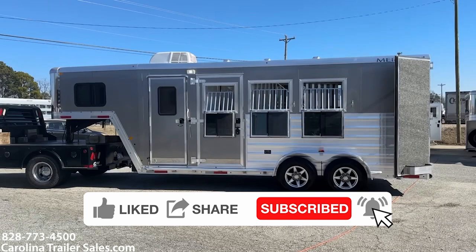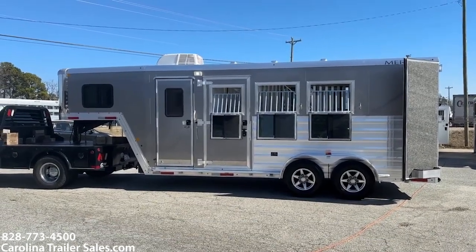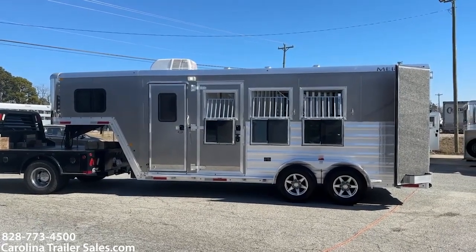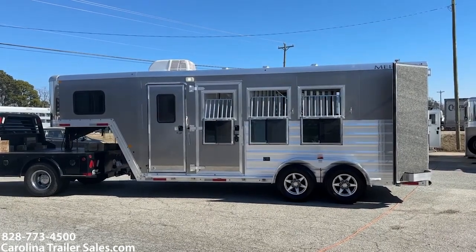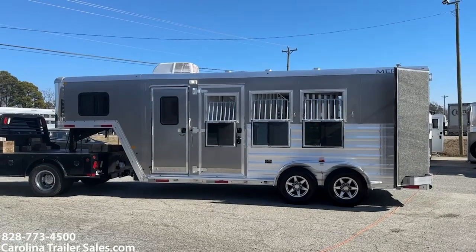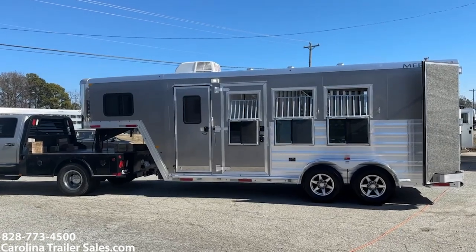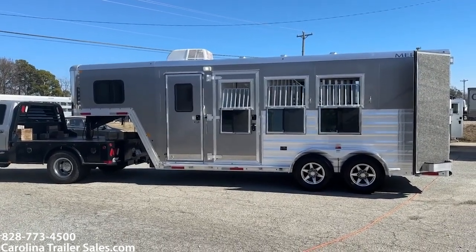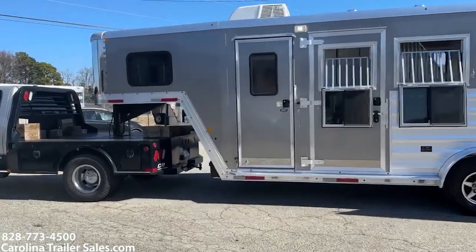So this is a pretty neat little deal here. This is a 2021 Merhow 7300 Bronco Series and this was not a little weekend or living quarters before. It was taken to JBJ and had a JBJ interior put in it. So I'm going to give you a little tour. Pretty cute little trailer. Six tall, seven wide, all aluminum. This is a 2021.